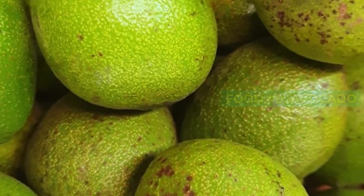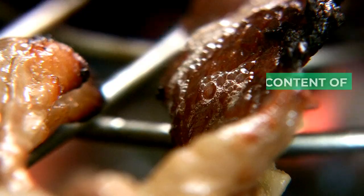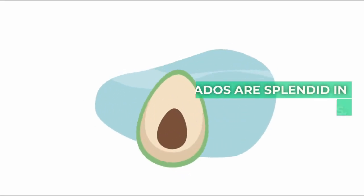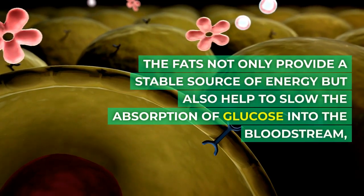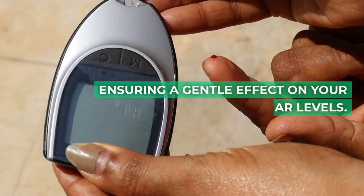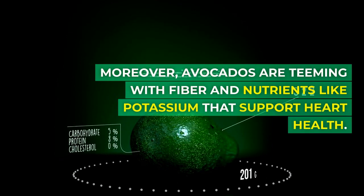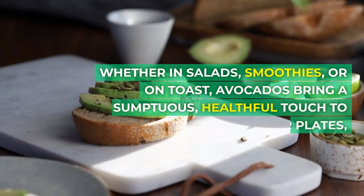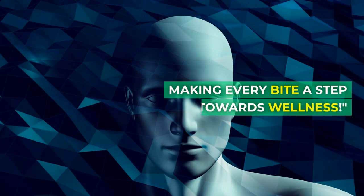Food number nine: avocado. The creamy and luscious avocado glides smoothly into our number nine spot. With its stellar content of healthy fats, particularly monounsaturated fat, avocados are splendid in managing blood sugar levels. The fats not only provide a stable source of energy, but also help to slow the absorption of glucose into the bloodstream, ensuring a gentle effect on your sugar levels. Moreover, avocados are teeming with fiber and nutrients like potassium that support heart health. Whether in salads, smoothies, or on toast, avocados bring a sumptuous, healthful touch to your plates, making every bite a step towards wellness.